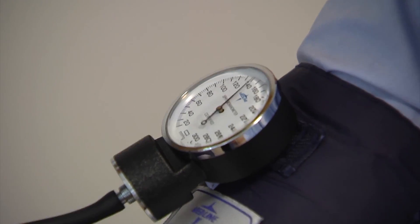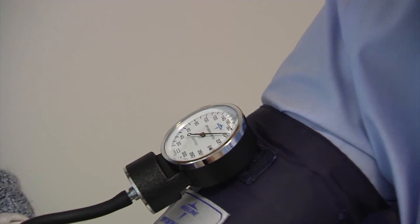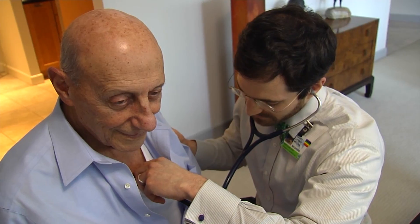No more waking up in the middle of the night for vital signs when you're in the hospital. We're going to be able to provide an array of diagnostics to the patients when they're at home. We're going to be doing bedside blood work, bedside x-rays, as well as bedside ultrasounds during the home hospital.